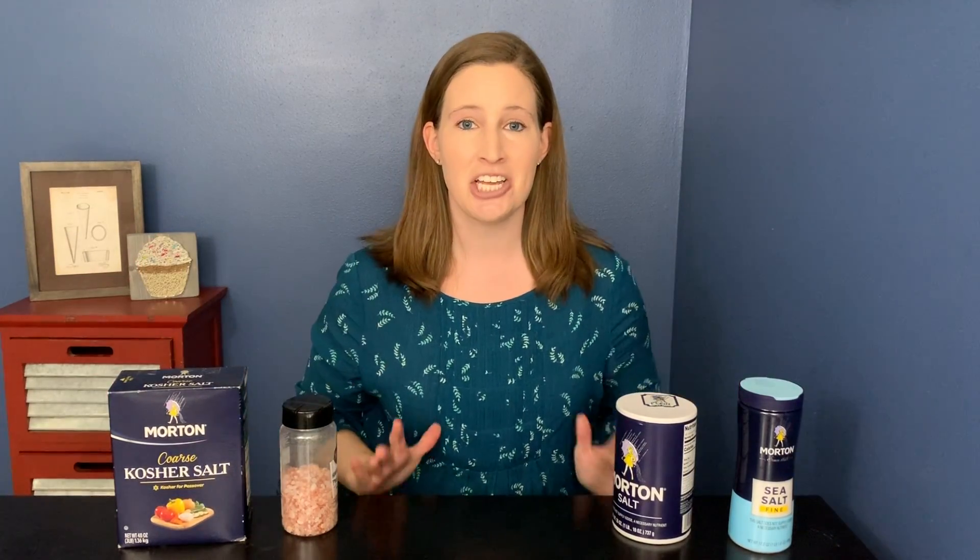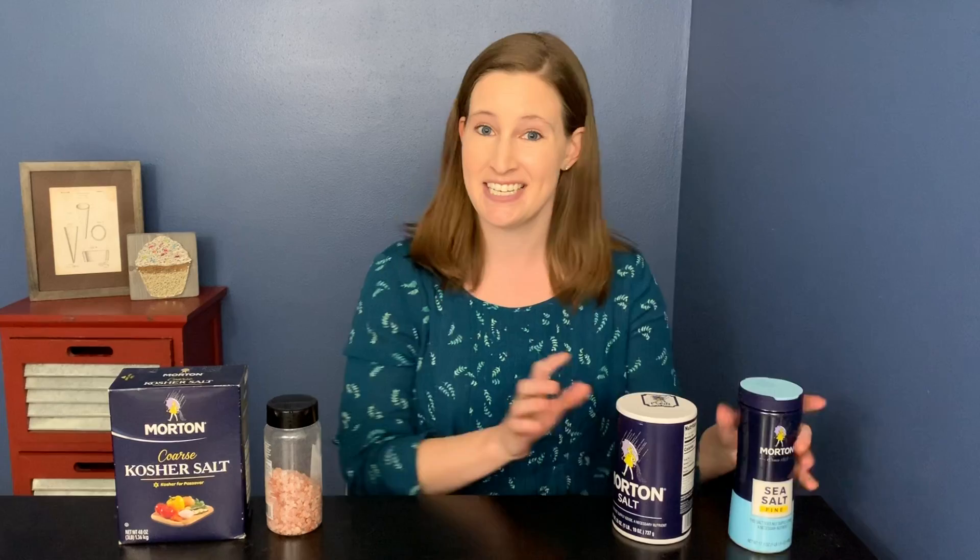Salt is so delicious but still so many questions. What is kosher salt? Why is this pink? Is sea salt somehow healthier than normal salt? We gotta dig into this.